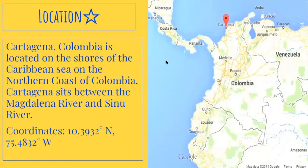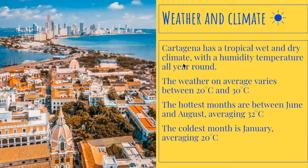Location. Cartagena, Colombia is located on the shores of the Caribbean Sea on the northern coast of Colombia. Cartagena sits between the Magdalena River and Sinu River. Cartagena has a tropical wet and dry climate with humidity year round. The weather on average varies between 20 degrees and 30 degrees Celsius.